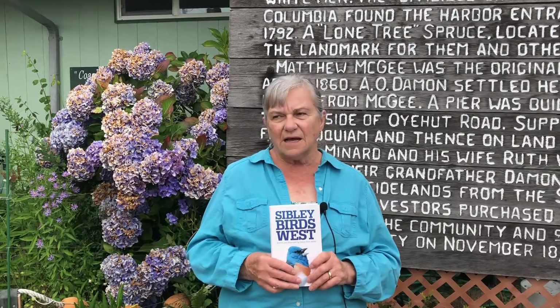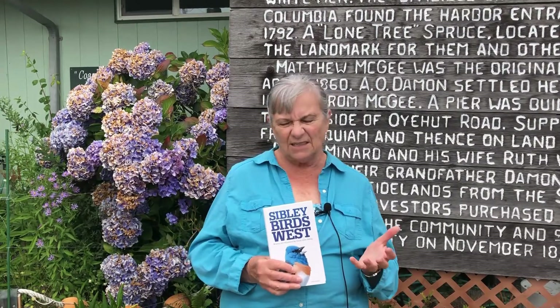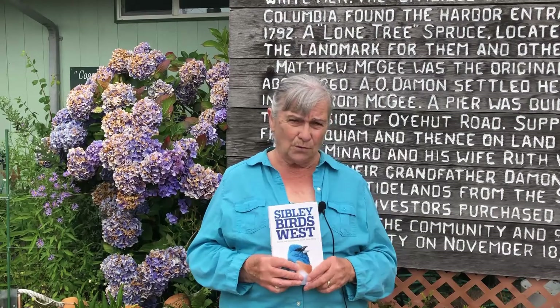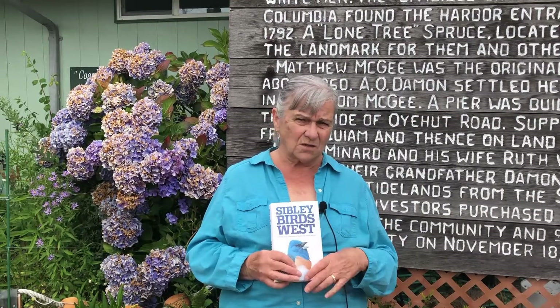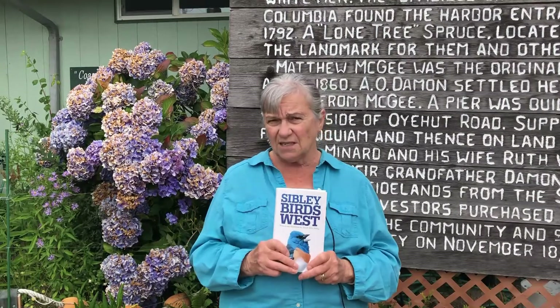After looking through one of these, I'd classify it as an indispensable resource for anyone interested in identifying and learning about any birds on the west coast and the northwest — the whole west coast, actually. And you can purchase it at the Coastal Interpretive Center for only $20.